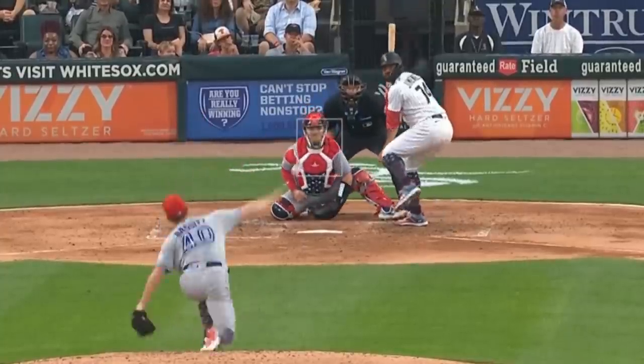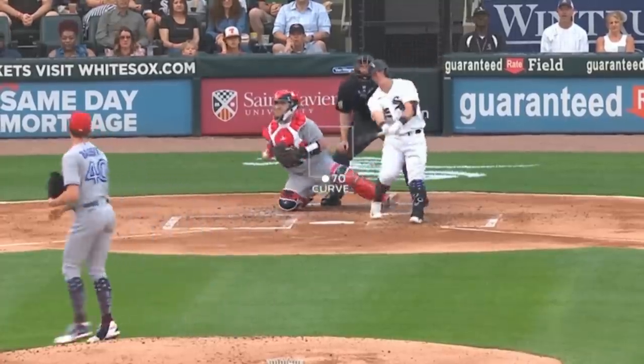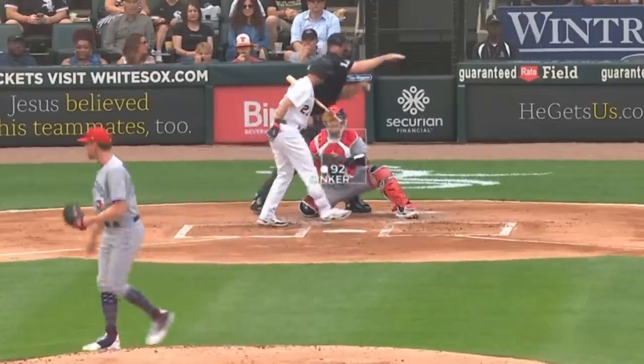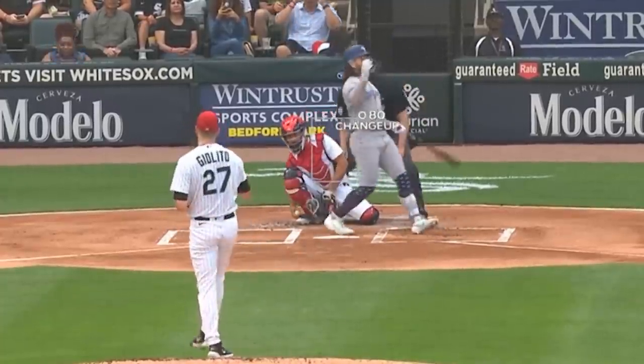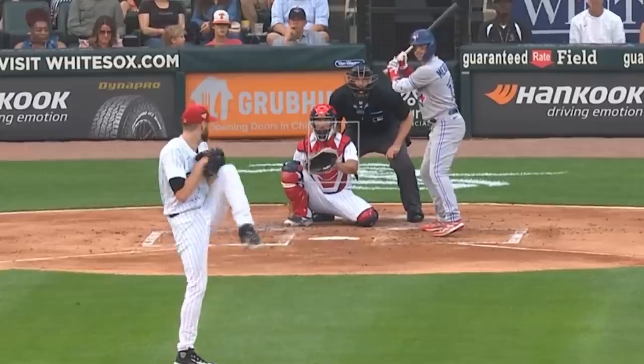Chris Bassett had five Ks in six innings giving up three runs and had these beautiful slow breaking balls as well as these painted sinkers. He faced Lucas Giolito, who had four Ks in six innings giving up two runs, and had these elevated changeups as well as this fastball.